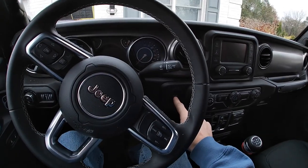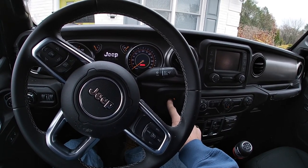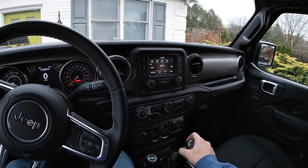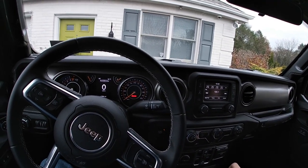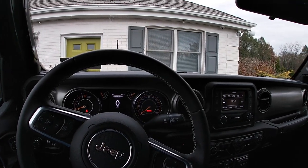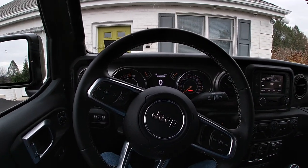It is start-stop on a button, so clutch in. Press the button — you have to hold the button. And there it is. I forgot he cut the exhaust off. I think the exhaust was cut off of this, or it might be a complete exhaust — I'm not too sure. 1,086 miles on the dash. We're going to let her warm up a little bit. It's got a quarter tank of gas, so we'll probably have to get gas.